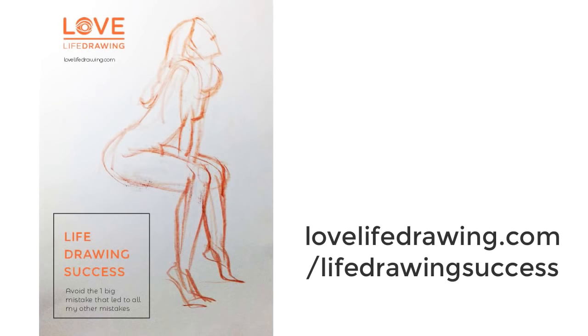Just before we continue, we have a free guide at lovelifedrawing.com called 'Life Drawing Success,' and a newsletter where every week we send out useful tips and extra information. Check those out if you haven't already at lovelifedrawing.com/lifedrawingsuccess.